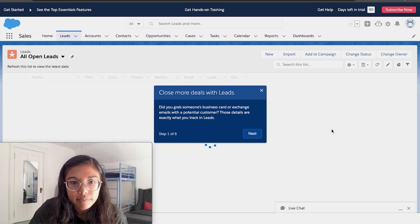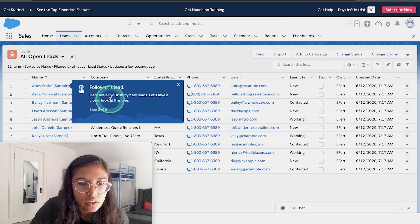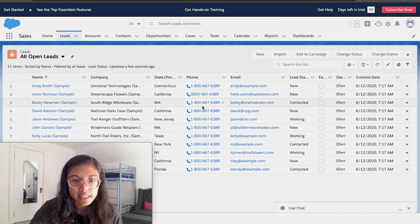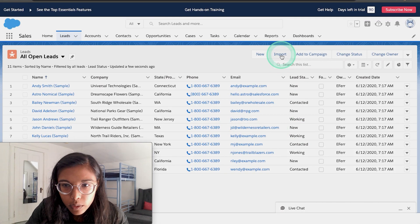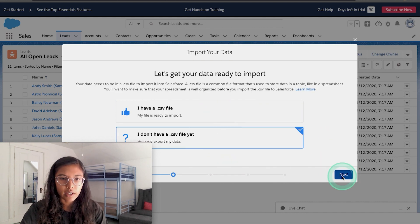Track your leads. "Did you grab someone's business card or exchange emails with a potential customer? Those details are exactly what you track in leads." I'm very appreciative that they are giving me a sample set of data — like 15 contacts — so I can imagine what it would be like if I did have my own contacts in there. So I'm going to import. Who are your leads? They're probably individuals right now. I don't have a CSV file yet. Gmail export guide. This is definitely a little more taxing than, for instance, Pipedrive, where I just hooked up my one-step integration to connect my email. This is obviously a feature on their backlog that they have not implemented — the one-step integration.